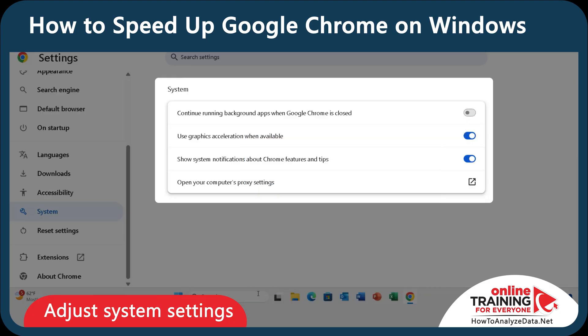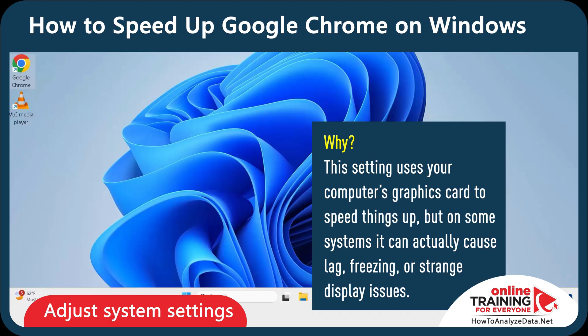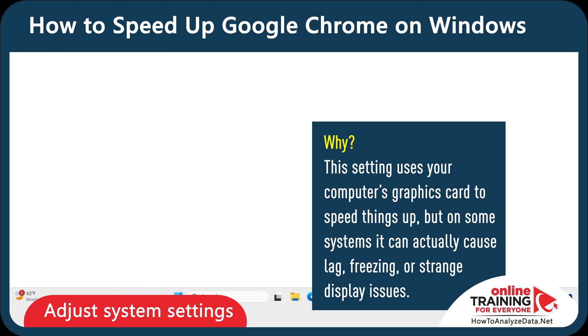Now let's do the same for the Use Graphics Acceleration When Available setting. After you turn it off, you need to relaunch the browser — you can do it by clicking the Relaunch button. Why is this important? This setting uses your computer's graphics card to speed things up, but on some systems it can actually cause lag, freezing, or strange display issues.